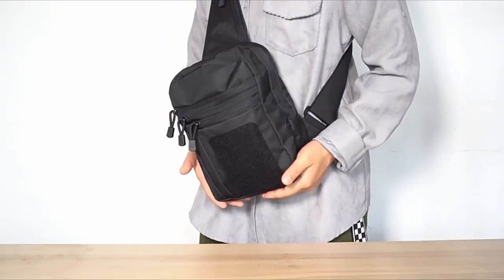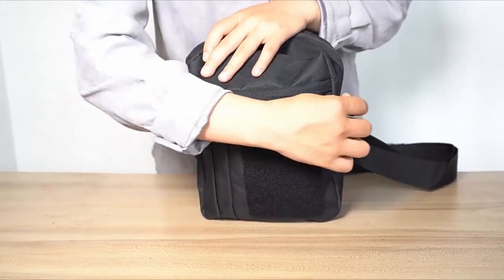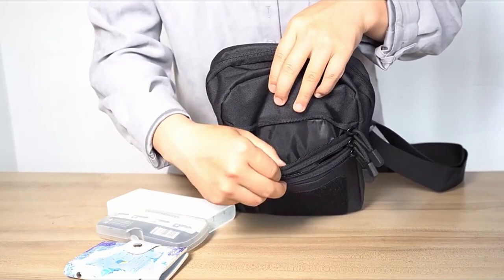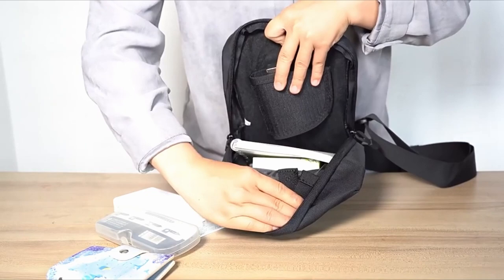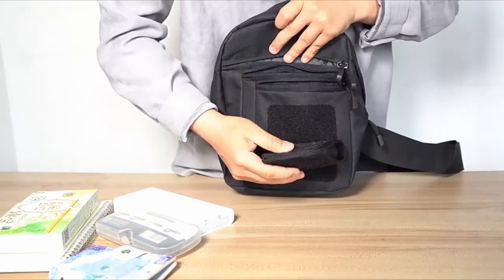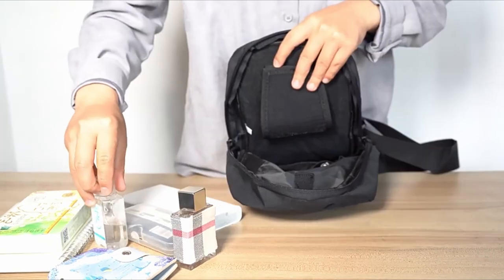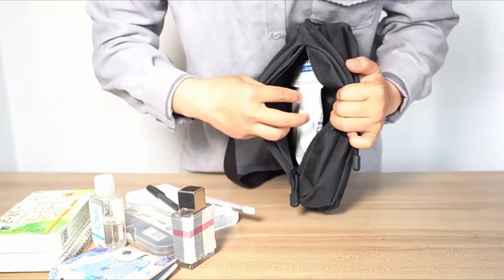With multiple compartments, organization is effortless. Store your phone, wallet, and keys in the front pockets, while the hidden back pocket keeps essentials secure. Versatile by nature, this tactical sling pack can be worn as a shoulder bag, crossbody, or handbag, adapting to any outing — be it hiking, cycling, or everyday errands. Available in five colors, the Zay Tactical Chest Pack seamlessly combines style and functionality. It's more than just a bag; it's an everyday carry solution that empowers users to be prepared without sacrificing comfort. For anyone serious about concealed carry, this pack is a must-have.